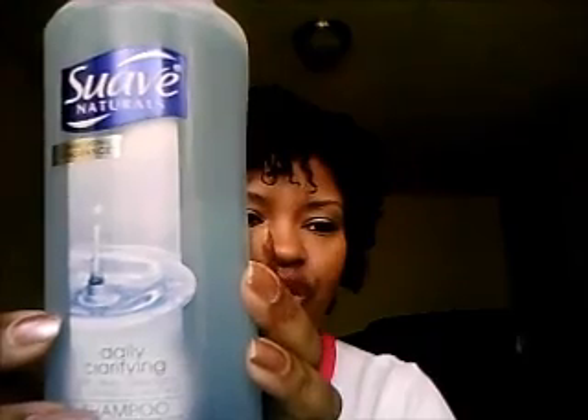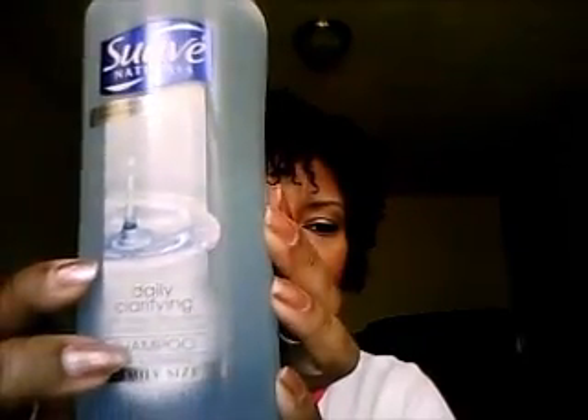This is Suave Naturals Daily Clarifying Shampoo — the family size. A clarifying shampoo is really good if you're a person that uses products that may build up on your hair — anything that is non-water-soluble, that has silicones, parabens, sulfates, waxes, whatever — if it's going to build up on your hair, you're going to want to clarify. You can use ACV treatments, but if you've really got some buildup, you'll want a clarifying shampoo. So you should always have one in your hair care drawer or pantry, just to lift that stuff off.